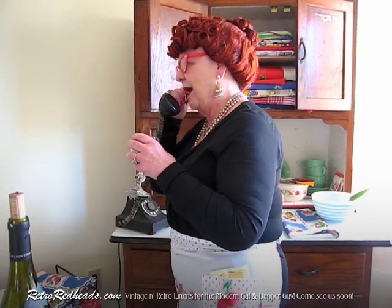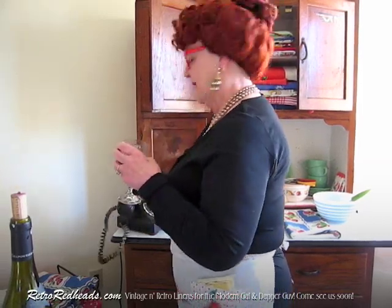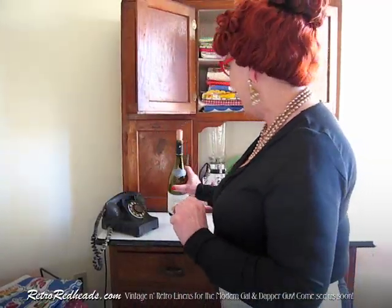Yes, yes, dry your eyes now. Bye-bye. Welcome to the Retro Redhead's Kitchen. Barbara here, just chatting with my old friend Irma. Today, lovies, I have a special treat for you once again.